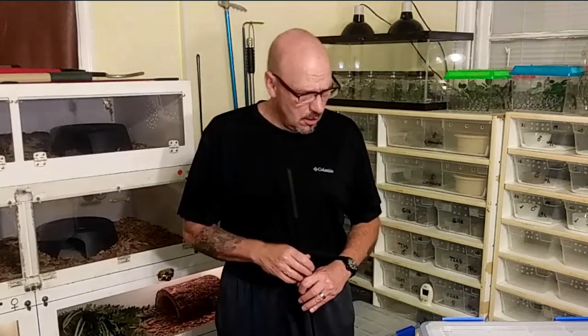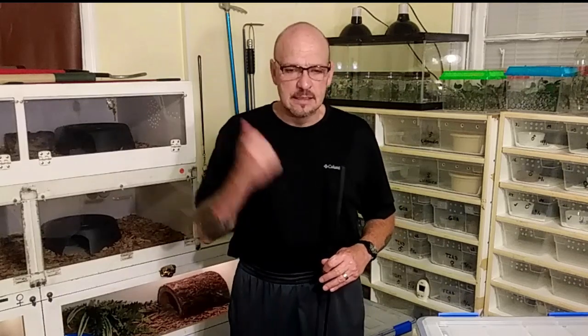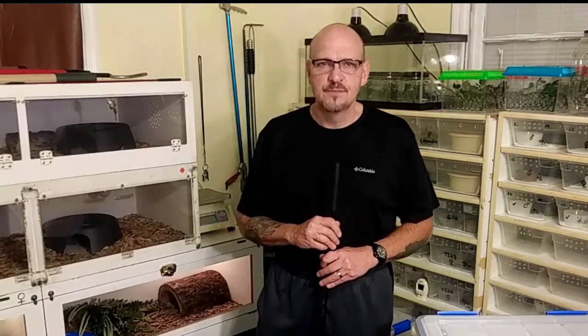Hey everybody, we're at Venom Central. I've got a little bit of a cold today so you've got to forgive me, but today we're going to talk about pygmy rattlesnakes. Don't forget to like, subscribe, and share our videos. The Venom Squad — let's get on it, let's push it, let's grow, let's do this together.